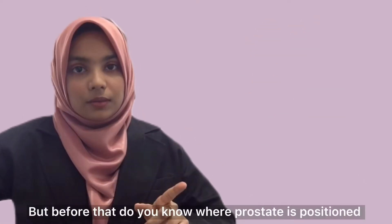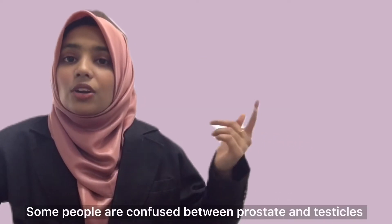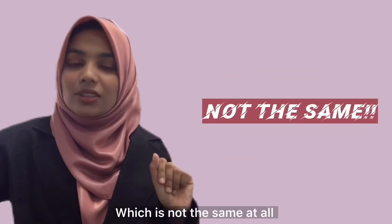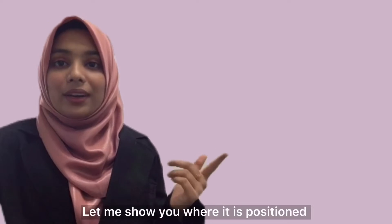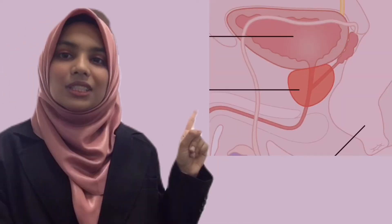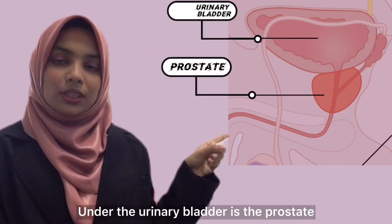But before that, do you know where the prostate is positioned? Some people are confused between the prostate and testicles, which are not the same at all. Let me show you where it is positioned. Look at the picture I've displayed — this is the urinary bladder, and below the urinary bladder is the prostate.